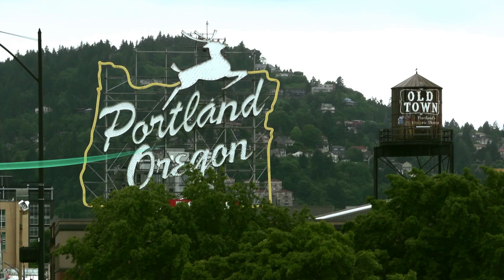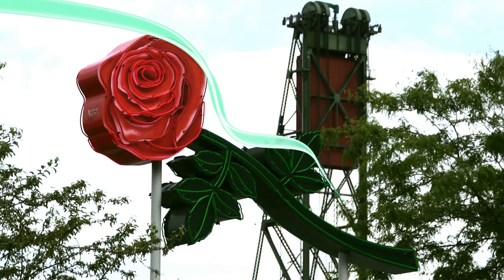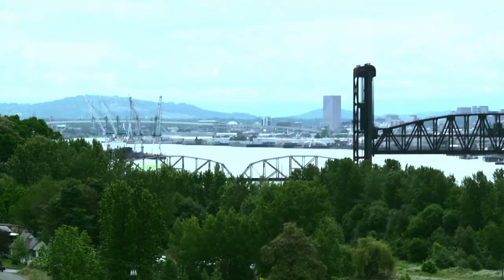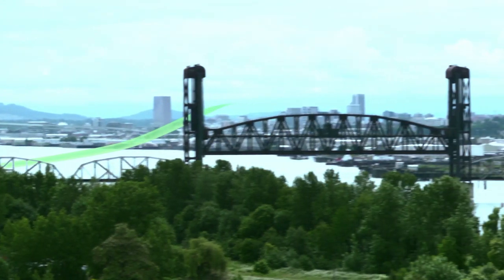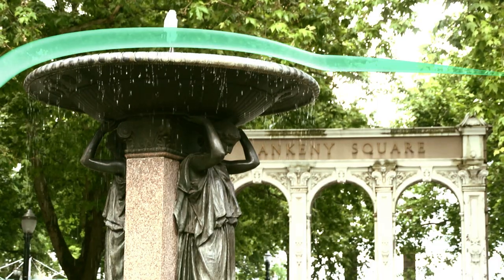Portland, Oregon is known as the City of Roses. New rose varieties are continually sent there from all over the world for color and fragrance evaluation. Portland is also the home of Epic Imaging Group, one of Oregon's most comprehensive outpatient diagnostic imaging facilities.